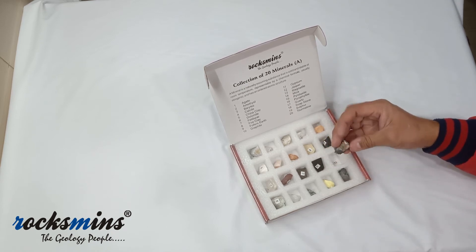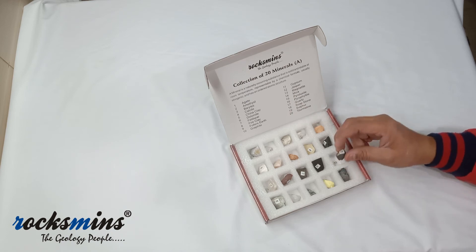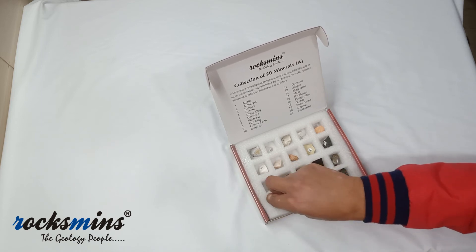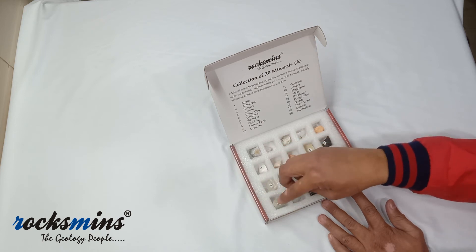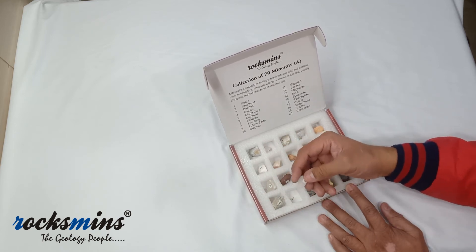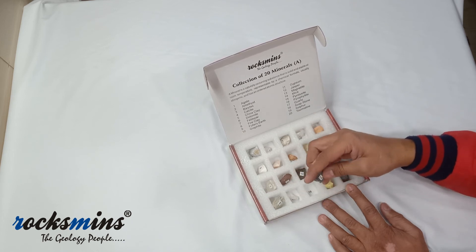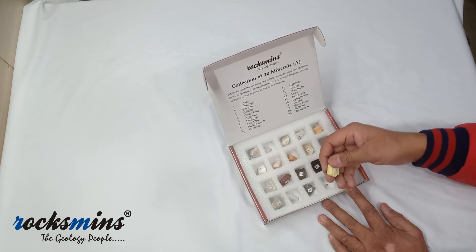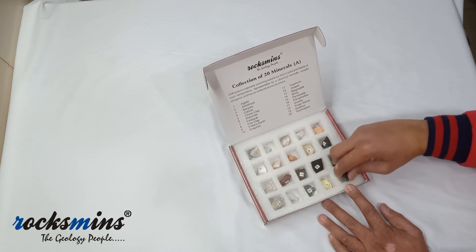The fifteenth number is pyrolusite, the magnesium mineral. The sixteenth number is pyrophyllite, a silicate mineral. The seventeenth number is quartz — white quartz. The eighteenth number is soapstone, green color. The nineteenth number is sulfur, and the twentieth number is tourmaline — black tourmaline.